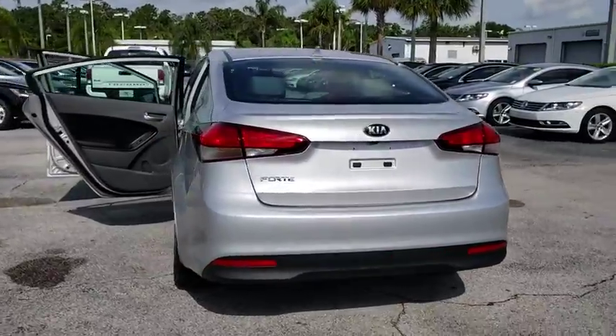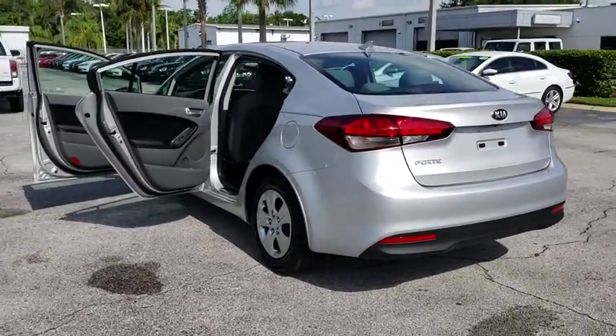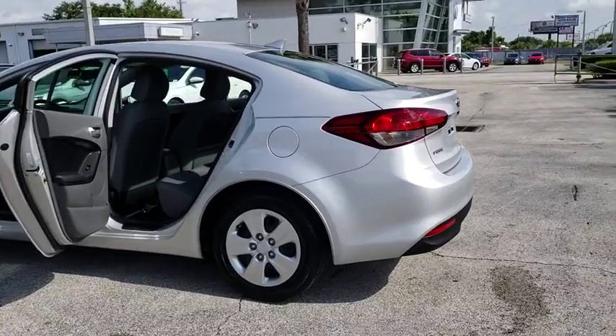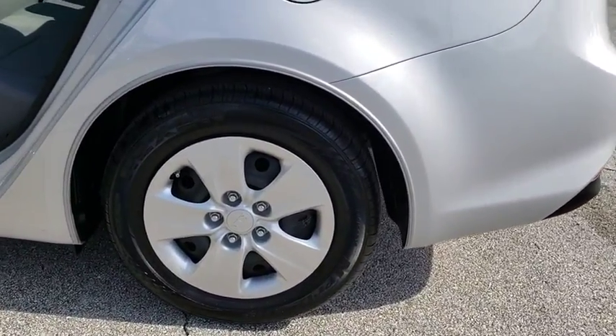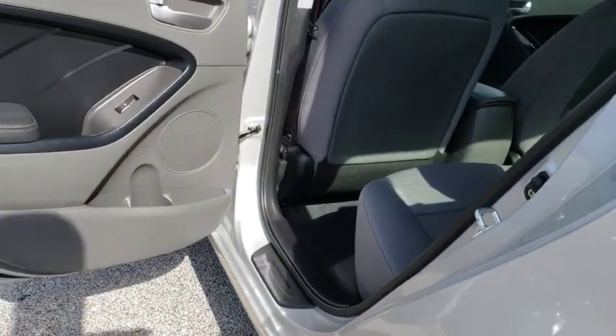Traction control, leather-wrapped steering wheel, dual airbags, alloy wheels, power steering, one owner, four-wheel disc brakes, security system, power windows, electronic stability control, rear window defroster.